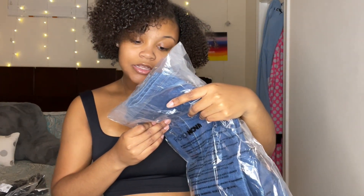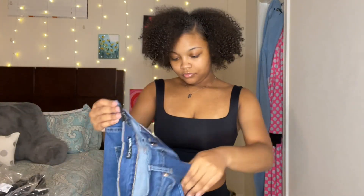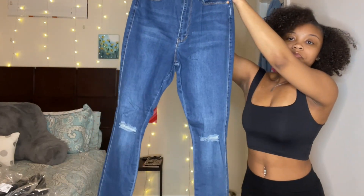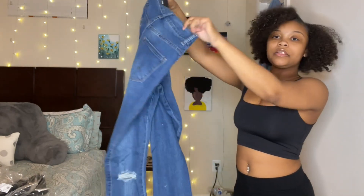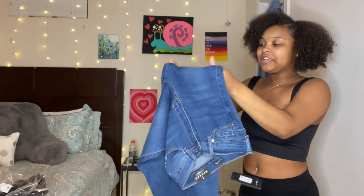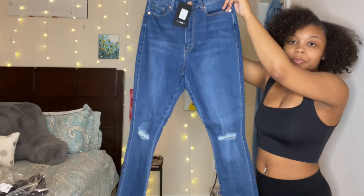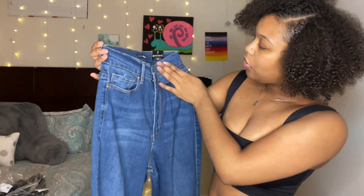First up is the Kiera Slit Knee Stretch Skinny Jeans in medium blue wash, size seven. They have a slit on the knee and everything else is pretty plain. Let's check the stretch — there's a little stretch, not too much, mostly in the thigh area. I think these are going to be really cute. Everything I got is pretty much high-waisted because I really like how that feels.